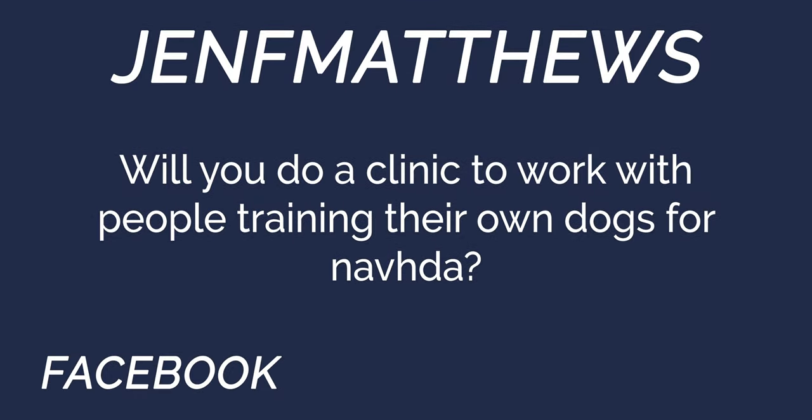Jen F. Matthews asks: will you do a clinic to work with people training their own dogs for NAVDA? I was disappointed I wasn't able to come up for the one you held in September. We're planning on doing anywhere between three and four seminars this year. If we can work them into the schedule, they will show up on social media and our newsletter. You can sign up on our online store — they'll be available as an item so you can register you and your dog for a spot right there.